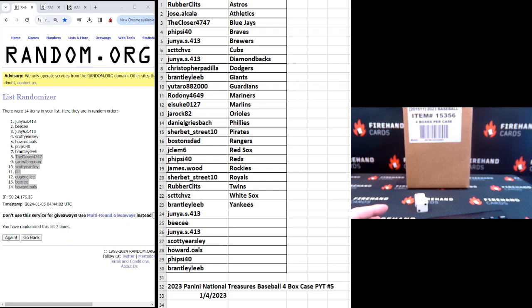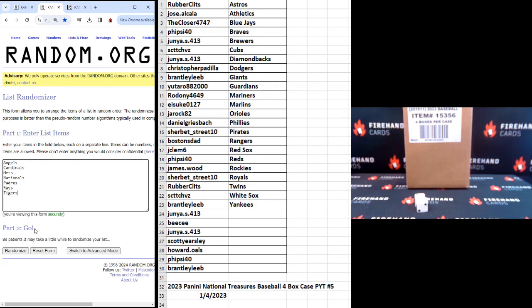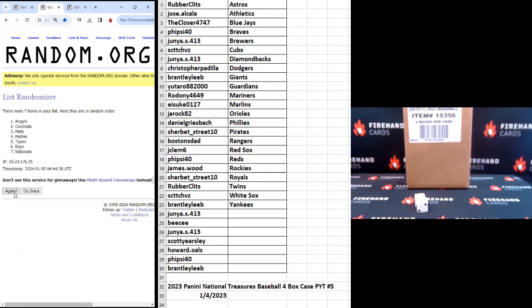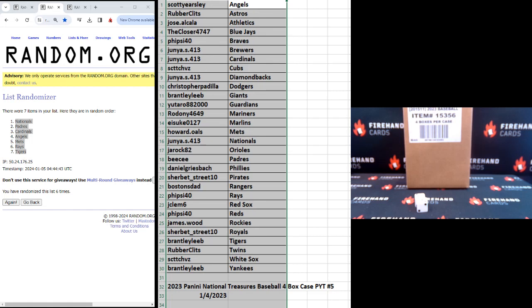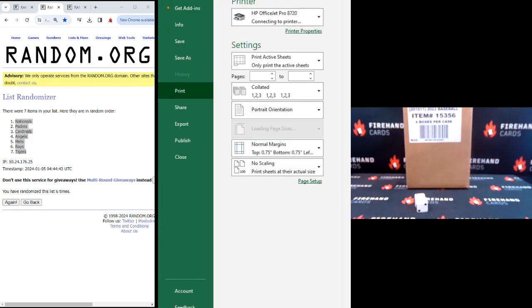We have that on our list. I'm going to save that to the master list before we proceed. Congratulations again to the top seven — here are your teams: Junior gets the Nats, BC gets the Padres, Junior gets the Cardinals, Scott Yersley gets the Angels, Howard gets the Mets, FiveSide40 gets the Rays, and Brantley Lee gets the Tigers.